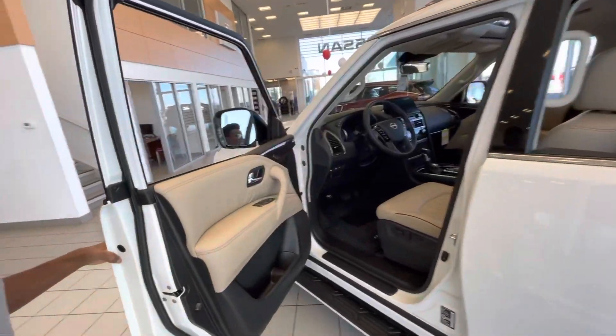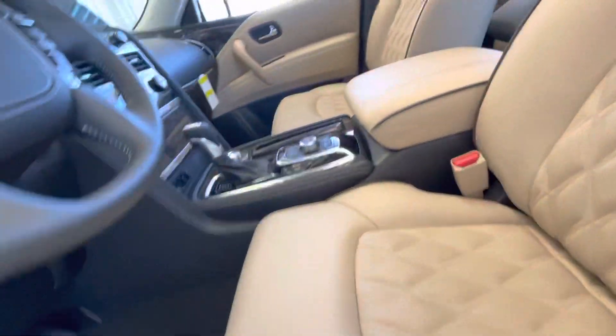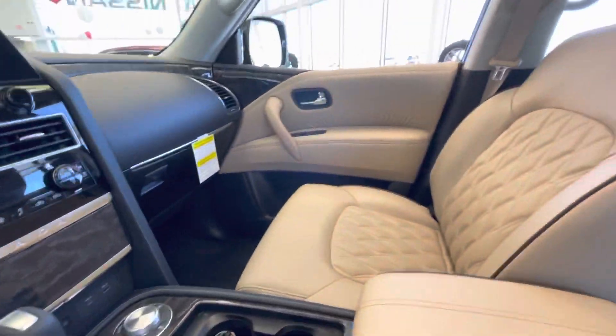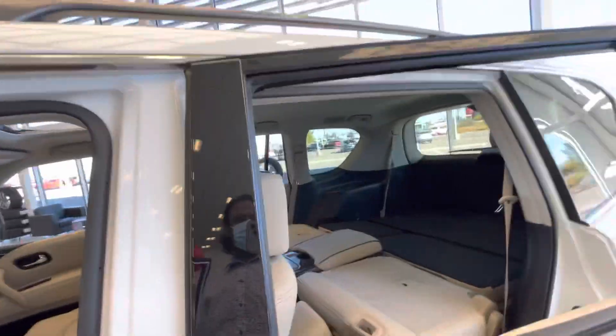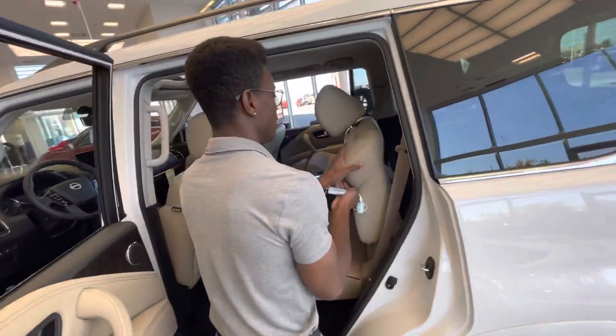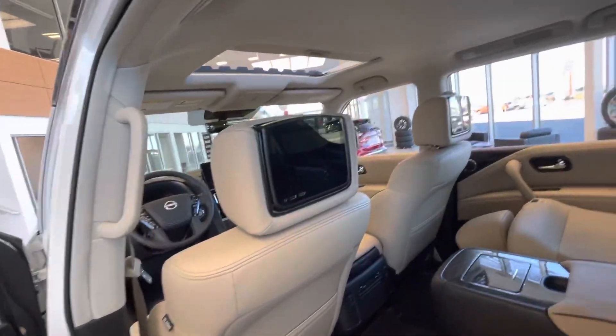This one is the Platinum, just like you guys are after, so tons of amazing features like your heated and cooled seats, heated steering wheel, power adjustable steering wheel, wireless charging with wireless Apple CarPlay and even Android Auto. In the back you're going to get the captain chairs and the DVD player, just like your wife wanted.